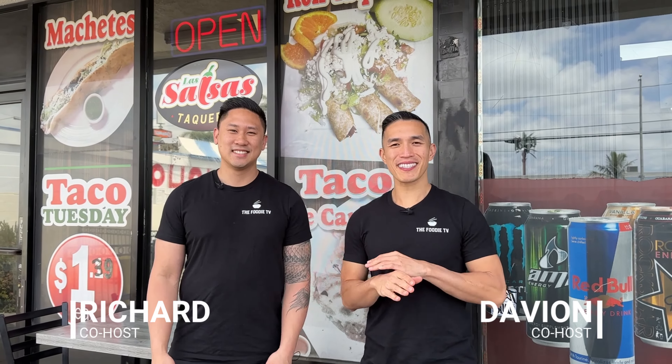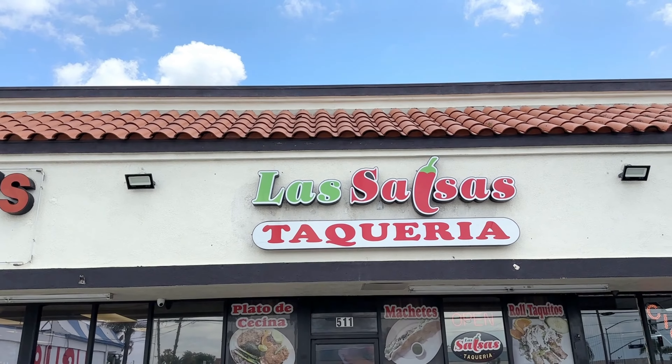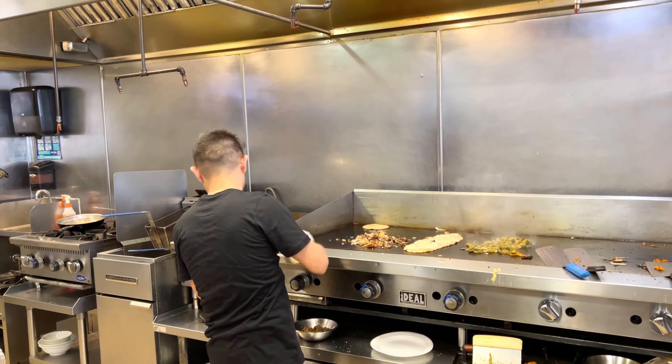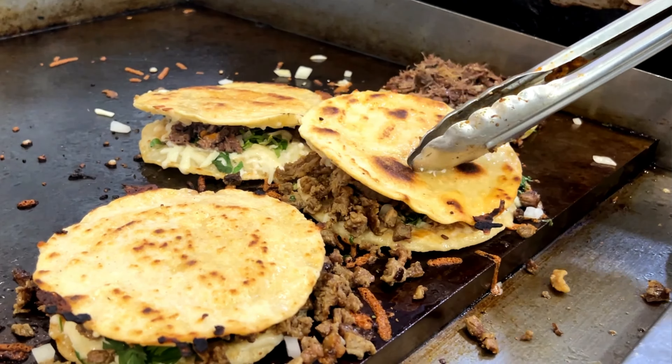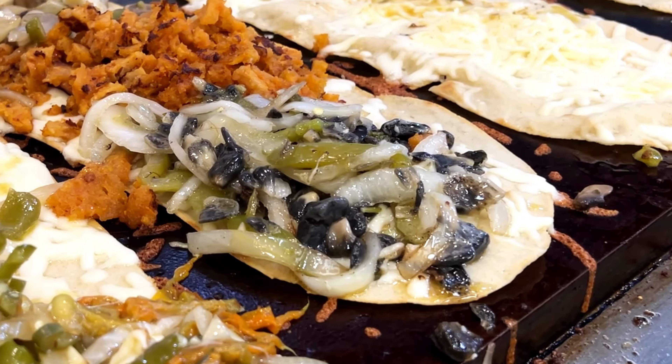Welcome to the Foodie TV. Today we're in the city of Orange visiting La Salsa Taqueria. We're here to try some amazing and unique Mexican food that's hard to find anywhere else — things like machetes, huaraches, and huitlacoche. I'm super excited and super hungry so let's go inside and get some food, and you can see all that in this video coming up right now.